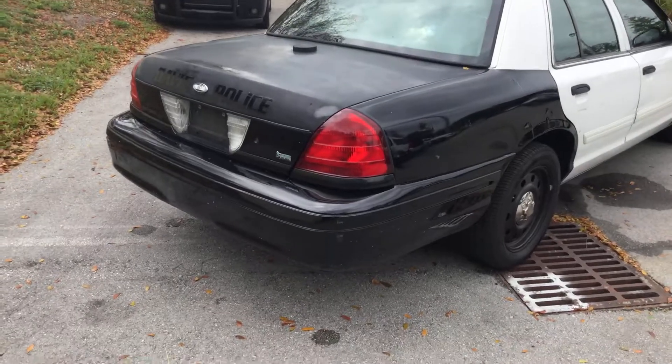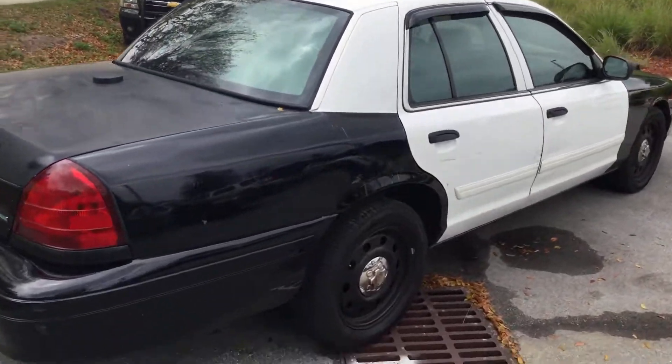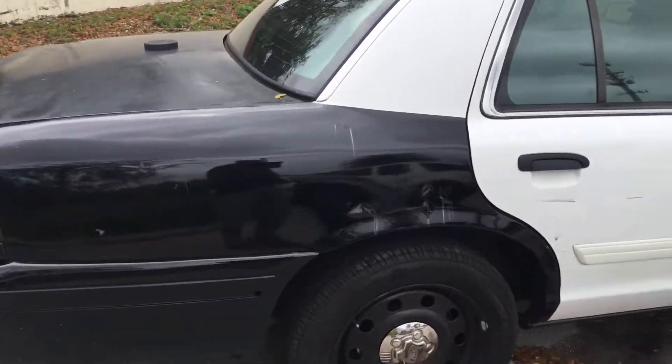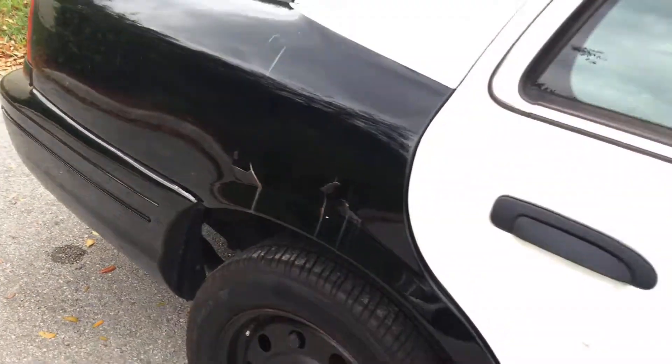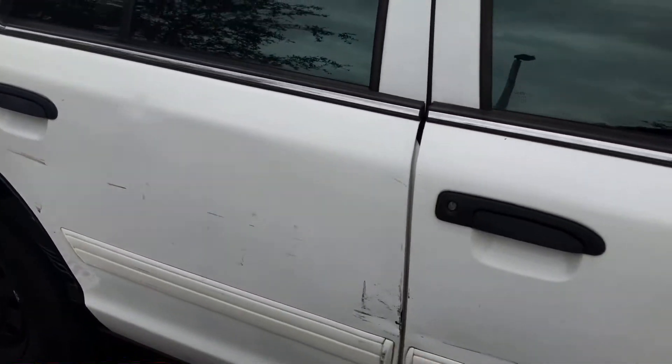Passenger side — both doors are dented and the rear quarter panel looks like the paint is cracking.